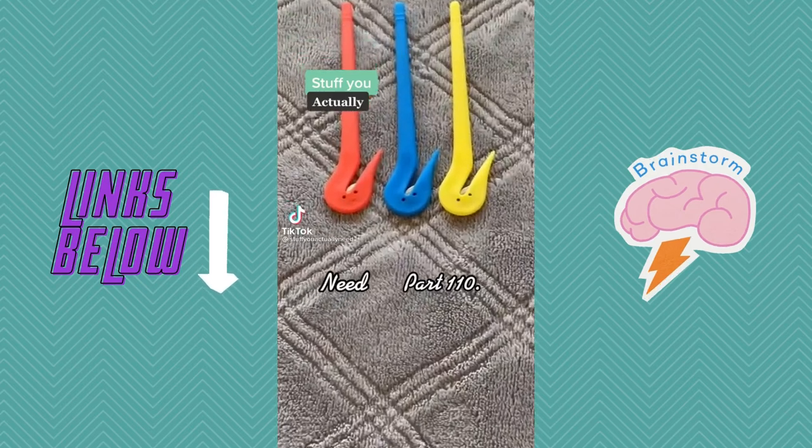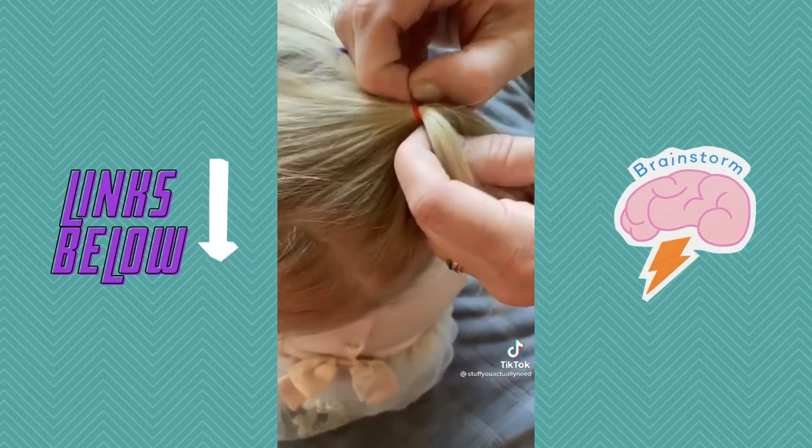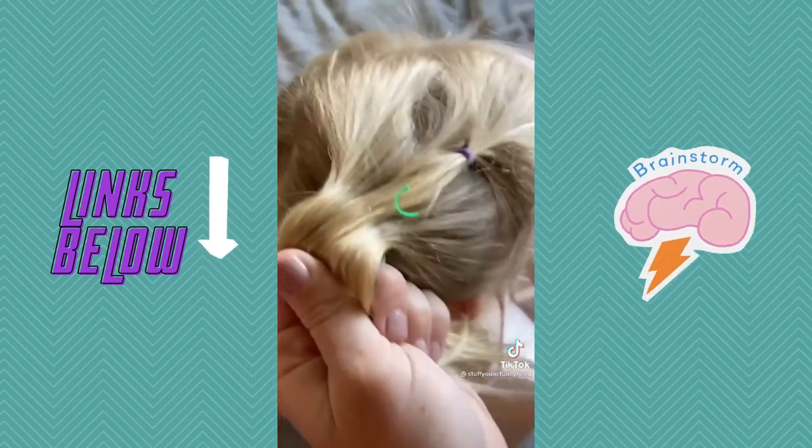Stuff you actually need, part 110. This is my elastic band cutter that has made my life so much better. If you have a little girl or you use these elastic bands often, you know how hard they are to get out. With this, you just scoop at the pointy end, pull up, and then you're done.